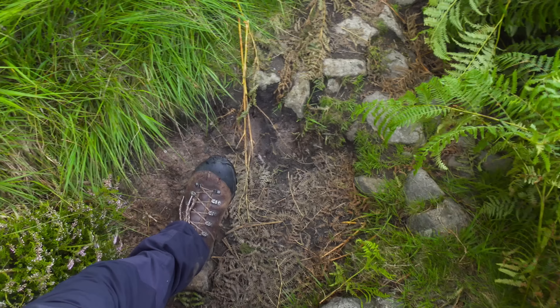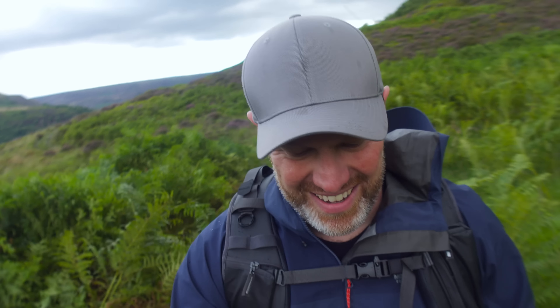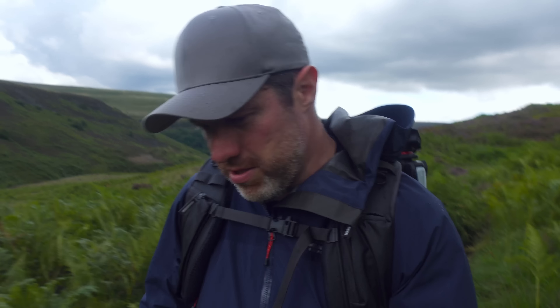I think footwear is super important. I use these Scarpa ones here. They are not cheap but I literally never have to worry about my feet, and when you are out in the hills and trekking like this, that is super important.